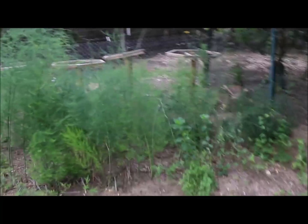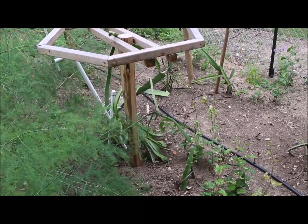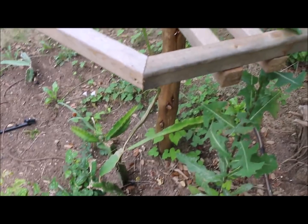Here's our asparagus — it's doing okay. And here is our dragon fruit. It's kind of in shock because it's been so wet and no sun, but hopefully we'll see some off of it maybe next year.